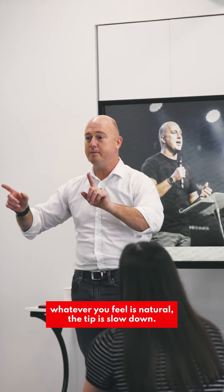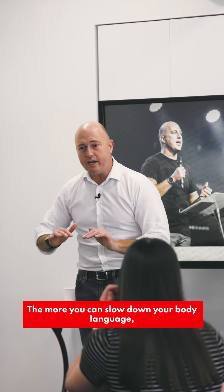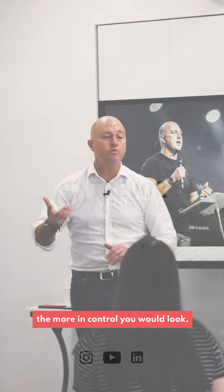Whatever you feel natural, the tip is slow down. The more you can slow down your body language, the more in control you will look.